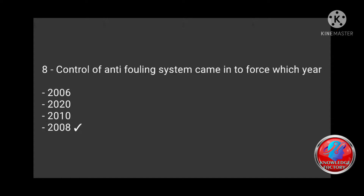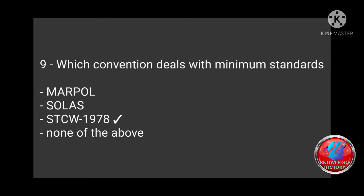Question 9: Which convention deals with minimum standards — MARPOL, SOLAS, STCW 1978, none of the above? Answer: STCW 1978.